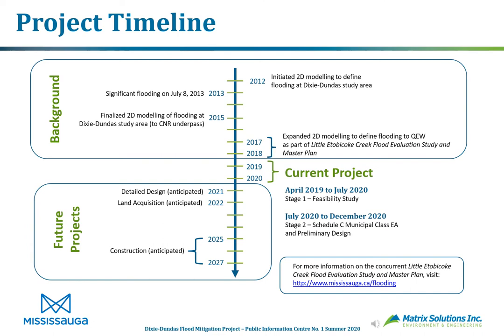Stage one of the current project began in April 2019 to outline existing conditions, and was wrapped up last month allowing the Schedule C Class EA to begin, which is anticipated to last until the end of the year. Following that, any detailed design coming out of the Class EA would be anticipated to be completed in 2021, with any required land acquisition beginning in 2022 and construction anticipated from 2025 through 2027.